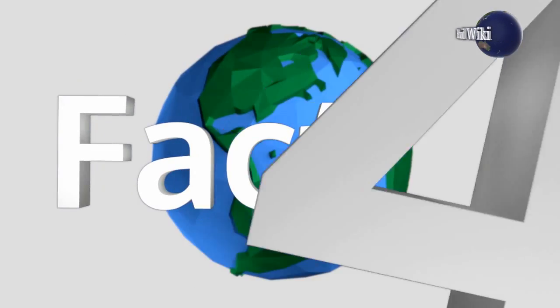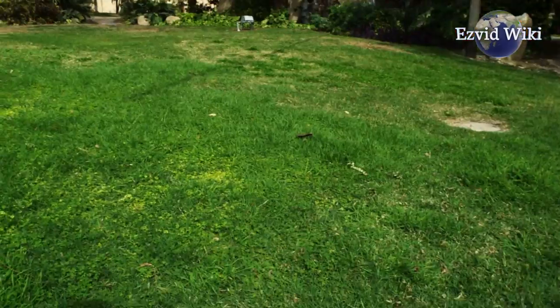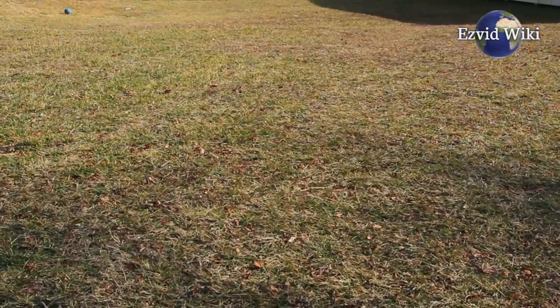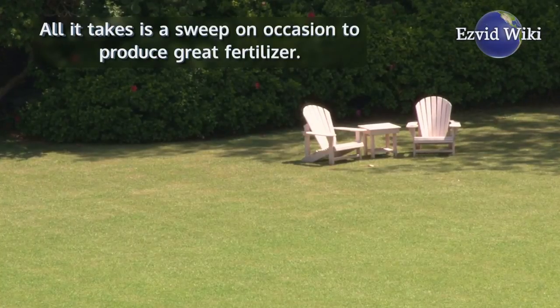Fact number four: one of the best ways to load up a compost bin is to pick up a yard covered with fallen autumn leaves. The high volume of leaves and the lower volume of grass it catches will often approximate the ratio you need. That way, you can easily fill up any bin. All it takes is a sweep on occasion to produce great fertilizer.